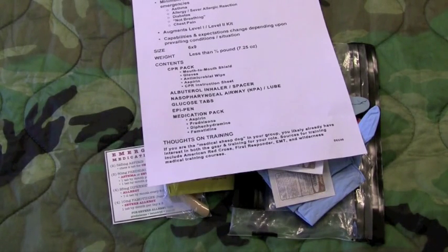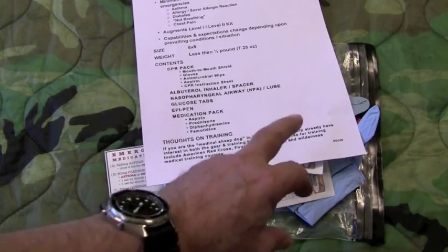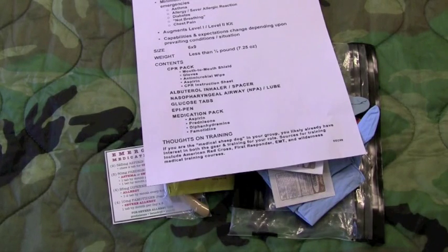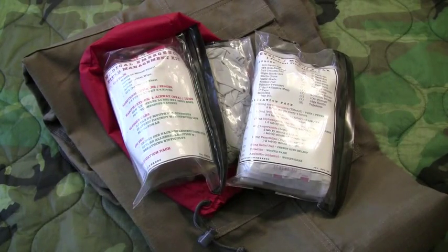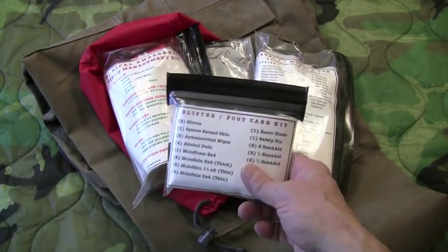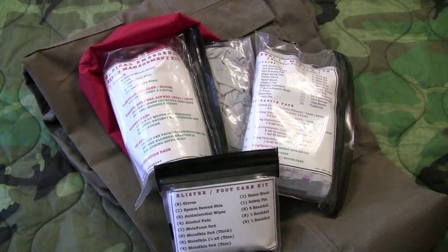If you are the medical sheepdog in your group, you likely already have interest in both gear and training to take care of your role. Sources for training include an American Red Cross first responder course, a basic EMT course, and a number of wilderness medical training courses available online that you can register for. There you have it — a medical emergency field management kit that augments your level one or level two kit. The whole kit fits in this red pull-tie bag, weighs under a pound and a half, and if you're the medical sheepdog in your group, this is a great kit to put together — it gives you a lot of capability to take care of folks.